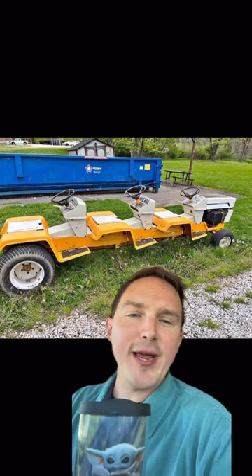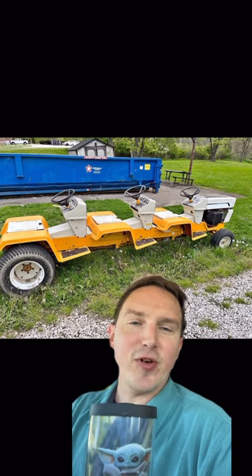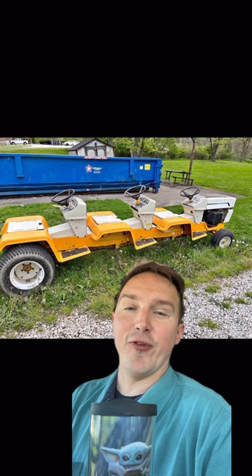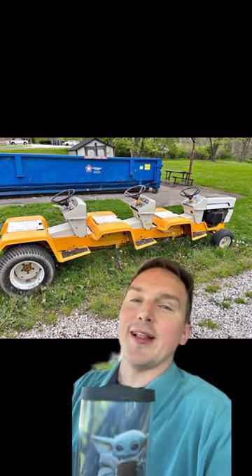This thing would be fun for parades or cruising around your yard with you and your buddies, and just having some fun. But what do you guys think — is $850 a good deal for this stretch Cub Cadet? Would you buy it? And if you did, what would you do with it? Let me know.